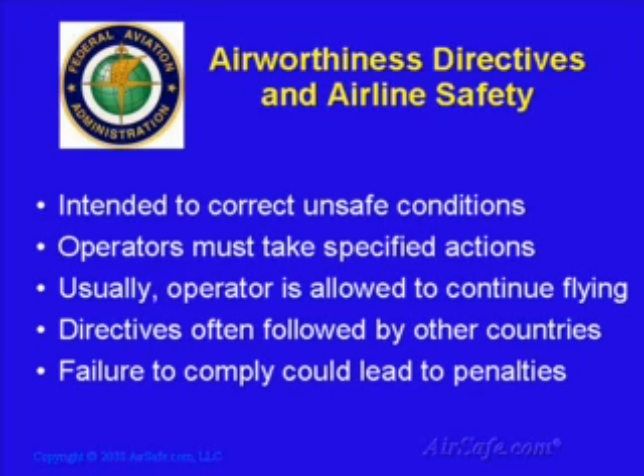Airworthiness directives are public records and are published in the Federal Register, which is the daily publication for rules, proposed rules, and notices of the U.S. Federal Government. Airworthiness directives are legally enforceable rules. If a directive is not followed, the FAA may impose any number of civil penalties, including fines or grounding an aircraft.